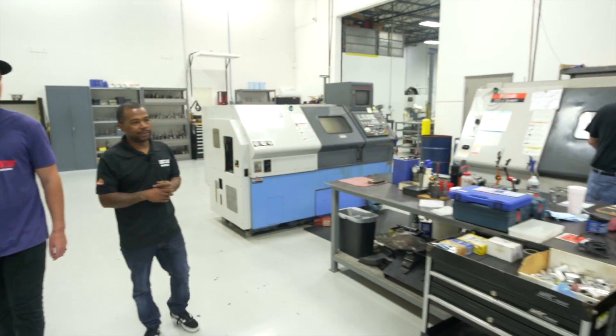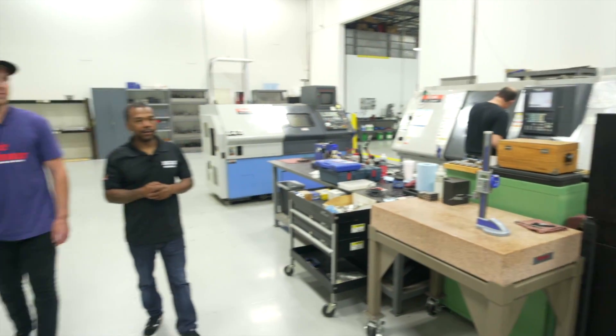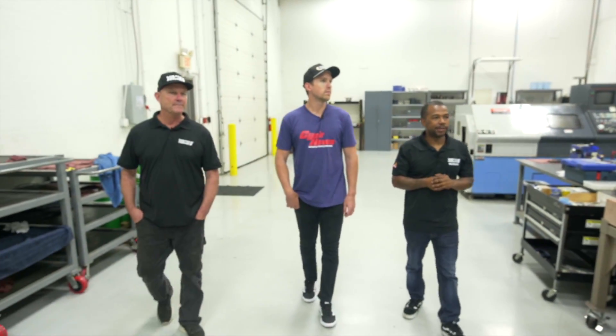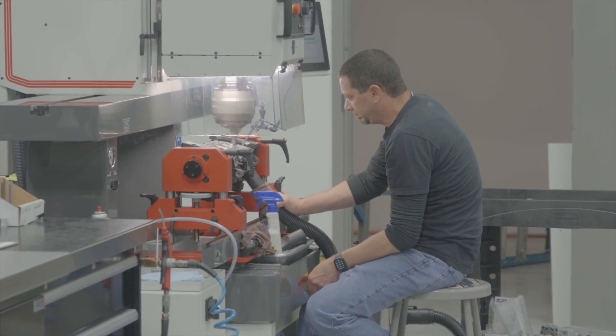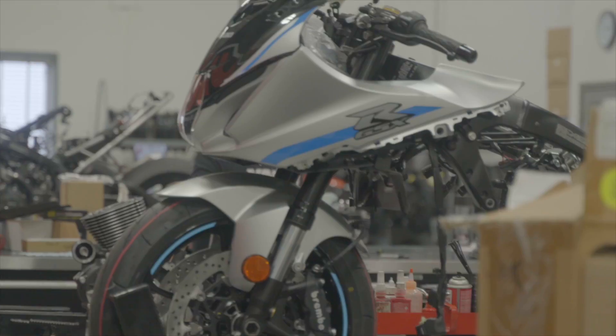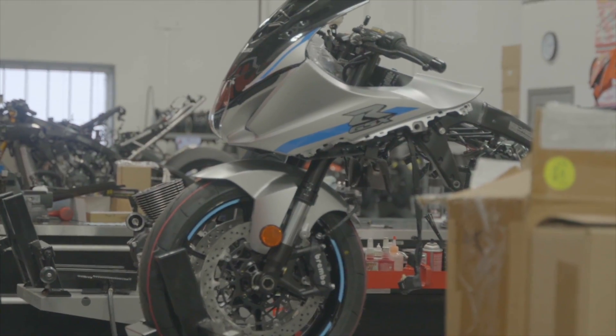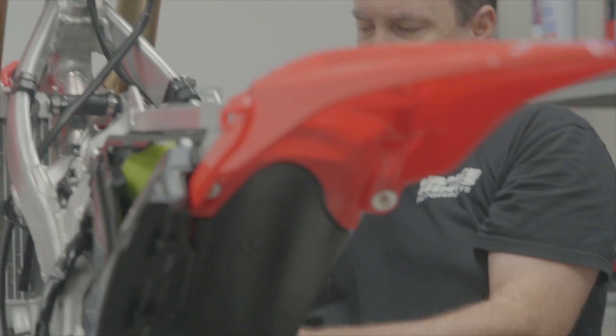Scott's area is where they build crankshaft materials and cylinder head porting happens. This isn't just for racing — customers can send their stuff in as well. Cylinder head porting is done for race teams across supercross, flat track, and drag racing, covering Harleys, inline fours, single cylinder dirt bikes, and they've even done some car stuff.